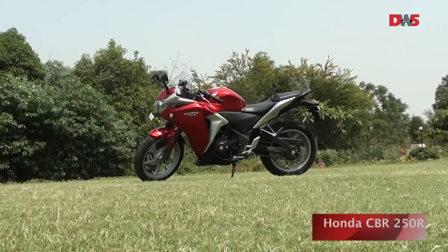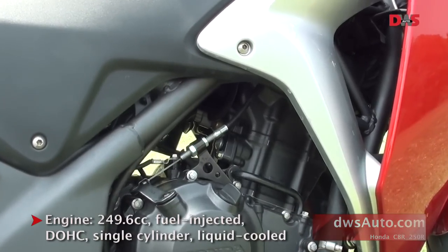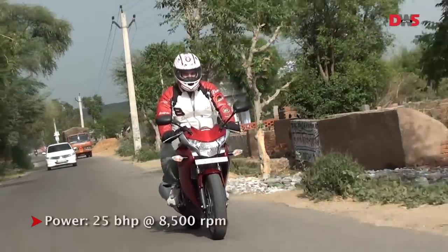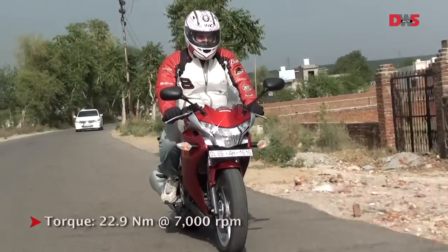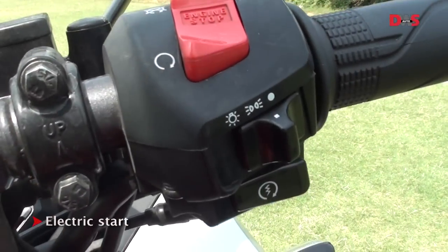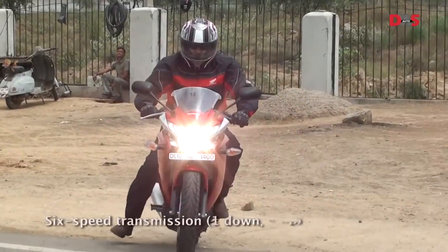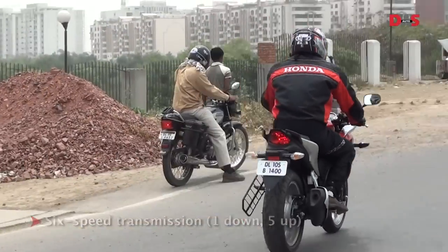The CBR 250R is powered by a liquid-cooled, fuel-injected 249.6cc engine. It puts out 25bhp of power at 8500rpm and 22.9Nm of torque. The bike only has an electric start and misses the kickstart. The engine starts with a muted buzz but sounds a little too metallic for a sports bike. The bike has a 6-speed transmission.